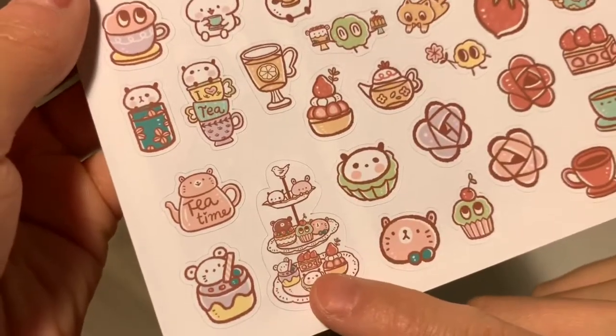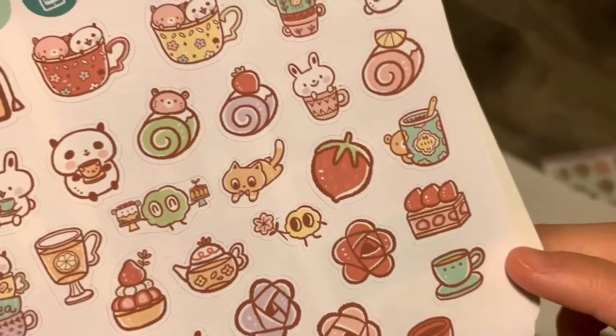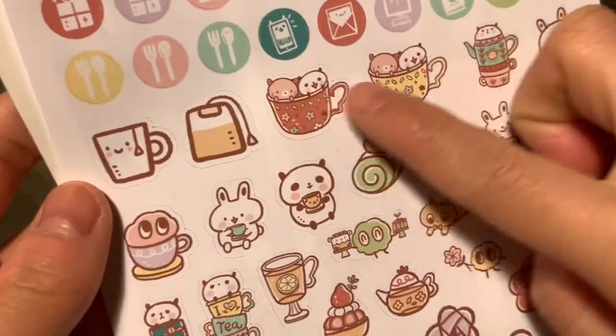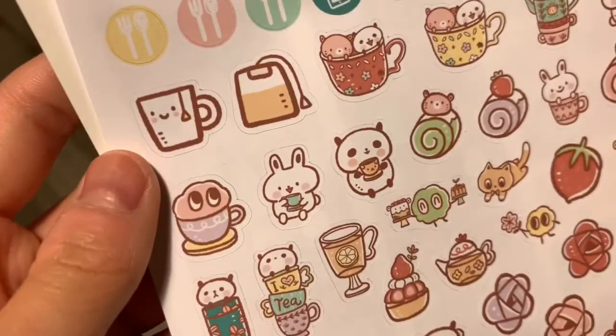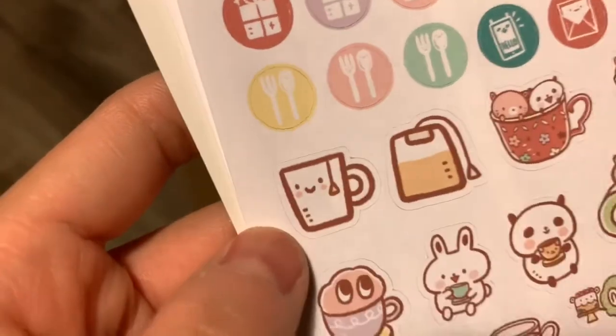Wow, I love this one right here. This makes me want to have like a tea party right after quarantine. That's super cute. And again, I love the little dessert cake rolls, and the tea is super cute — it has a face on it.